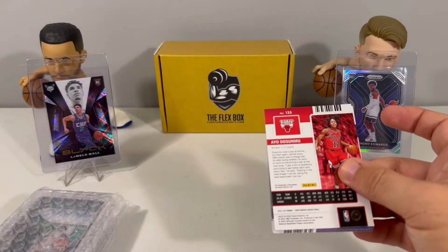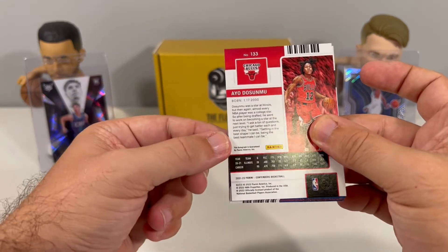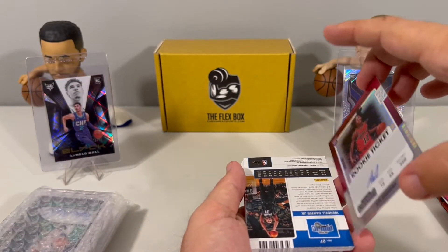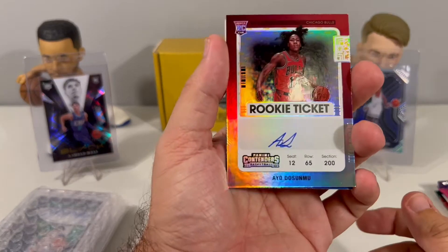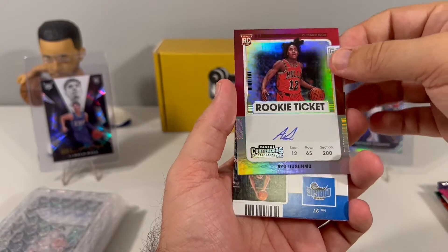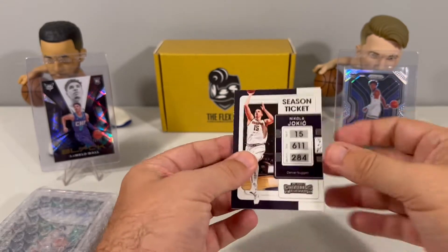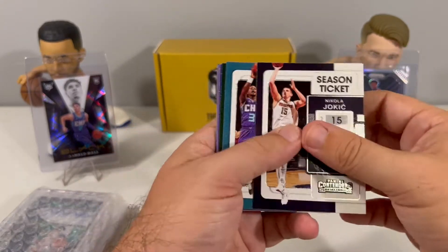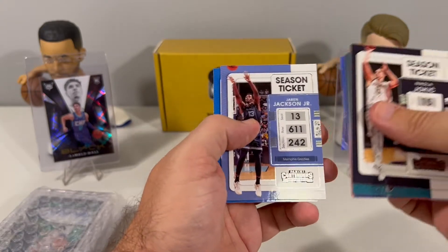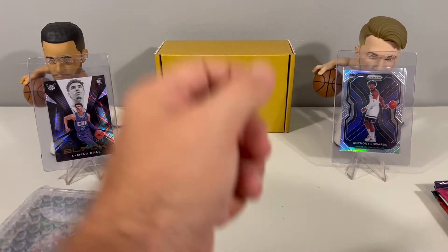We got a DeSumo here on the back, so autographed — starting off nice. Got a DeSumo autograph. Nice rookie ticket, great way to start off the opening. We'll go ahead and set that to the side and sleeve it up in a minute. On the front we got Joker, Chris Middleton, Draymond, CP3, and finish out with a Wendell Carter. Nothing else too exciting.